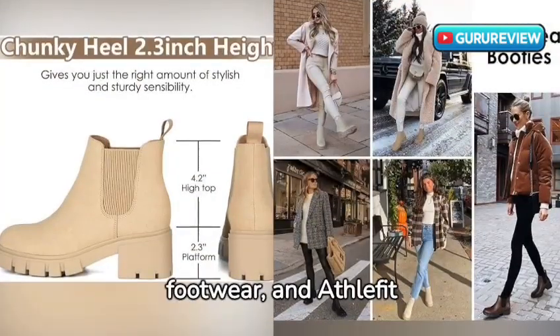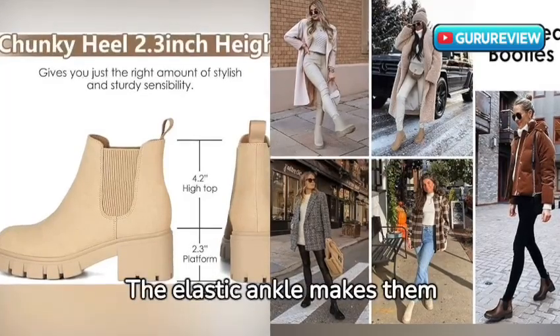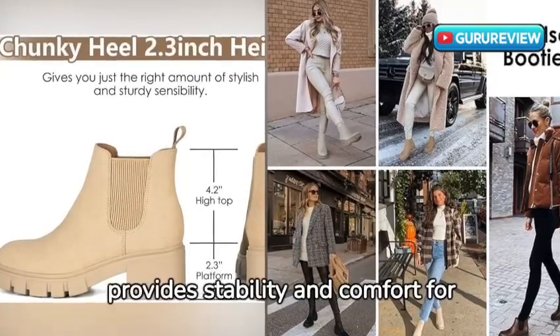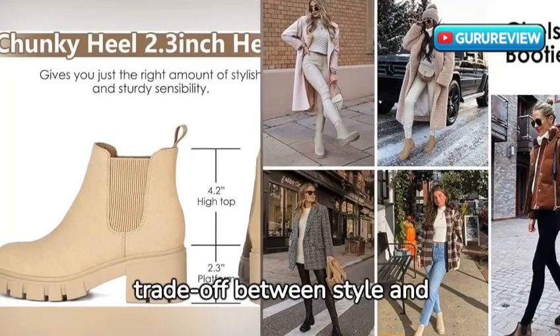Comfort is key with any footwear, and Afflefit has nailed it. The elastic ankle makes them a breeze to slip on and off, and the chunky sole provides stability and comfort for all-day wear. Say goodbye to the trade-off between style and comfort.